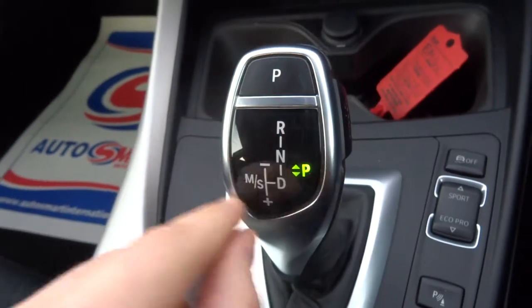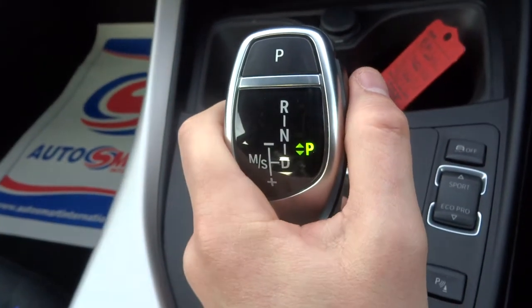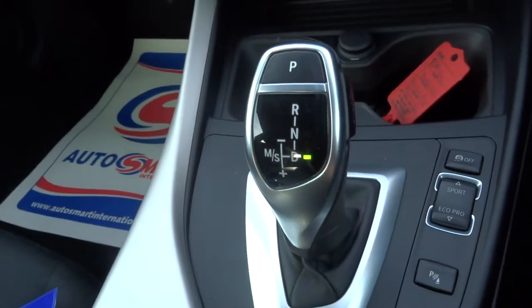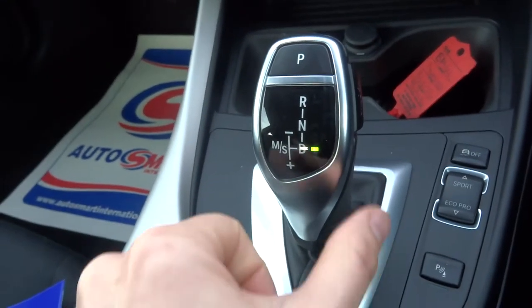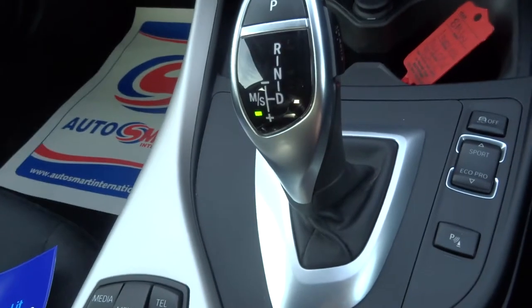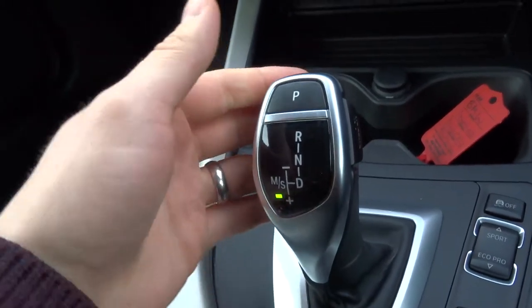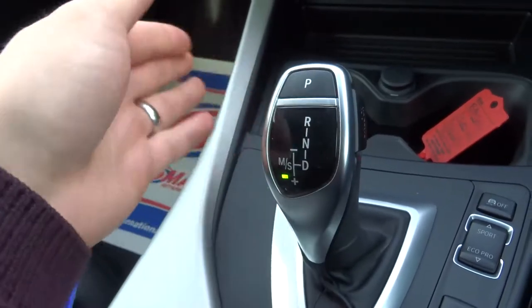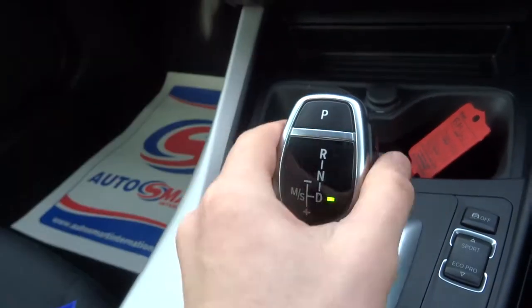The automatic gearbox is used with this. You squeeze the trigger down, pull it down to drive and away you go. Alternatively, you can knock it over — that puts you in sport mode. And then as soon as you start using up and down, that starts Tiptronic so you can change the gear as you see fit.